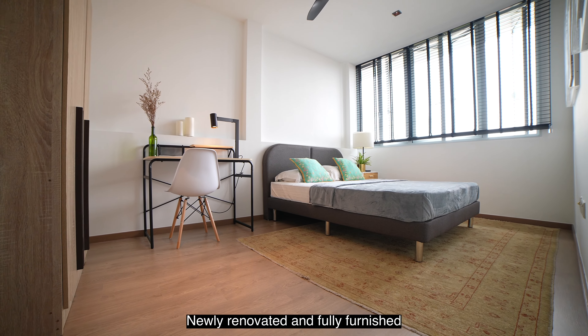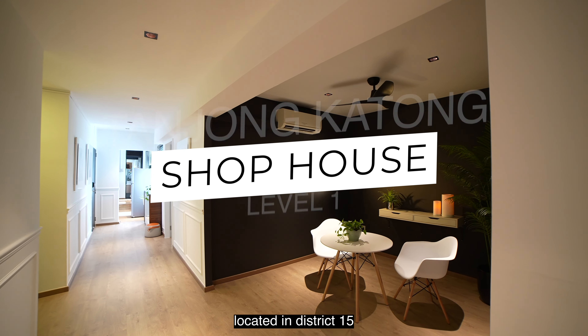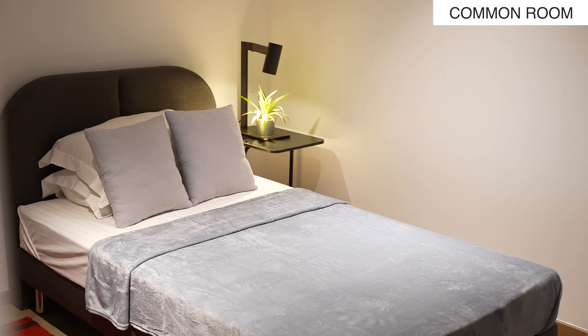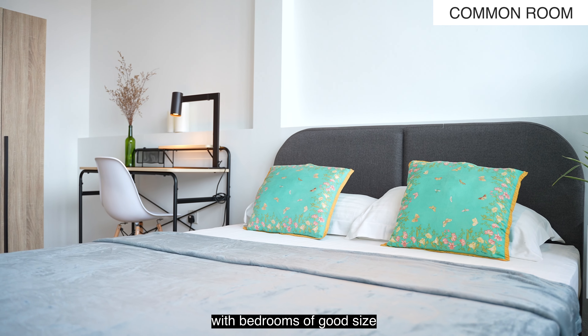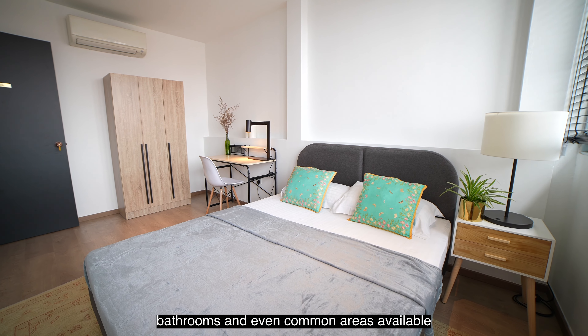Newly renovated and fully furnished, today we have a shop house with six bedrooms located in District 15, the popular Tanjong Katong Road. Designed as a co-living space, this apartment has been nicely done up with bedrooms of good size, bathrooms and even common areas available.